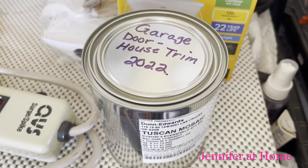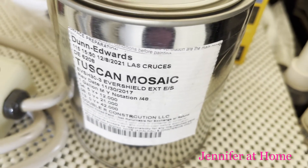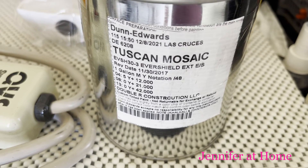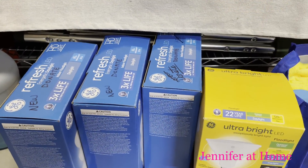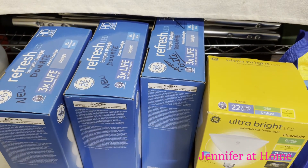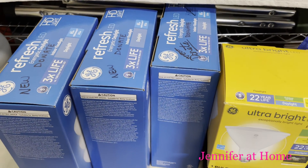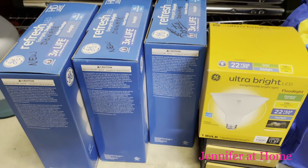If at all possible, always try to remove the label from your paint can when putting it in a small can — that way you'll have all the information in case you ever need to get it remixed. Don't forget to label the lid as well. I also have these light bulbs in my garage that I'm going to donate because we no longer need them. We've replaced all the light bulbs in our overhead lighting in the kitchen and living room, so I'm donating these as well.